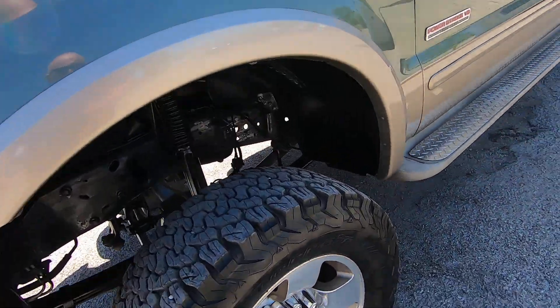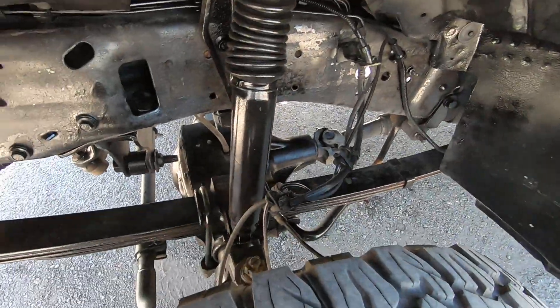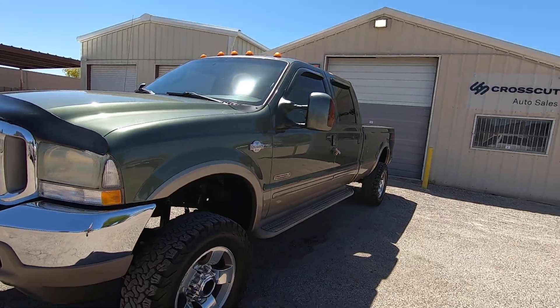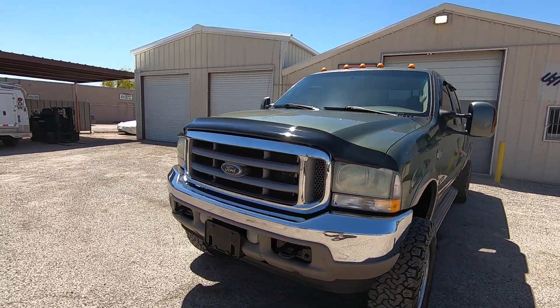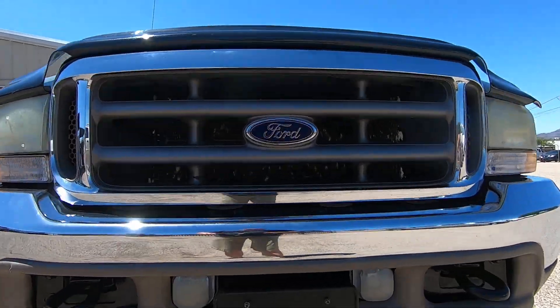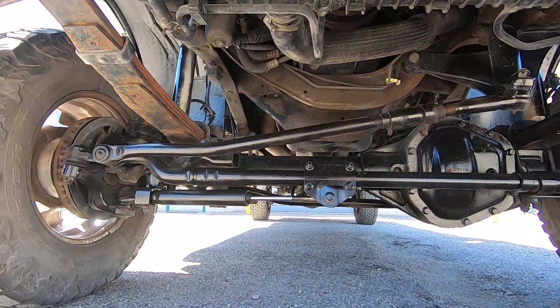Put about 20 miles on it. Took it down I-10 yesterday, hauling ass. For a lift with these tires on it, you're usually all over the place — real floaty. Not this one. Whoever did the work on this front end and the lift did a nice job, because I'm used to just pointing these things and not really driving them. This one, you're actually driving.